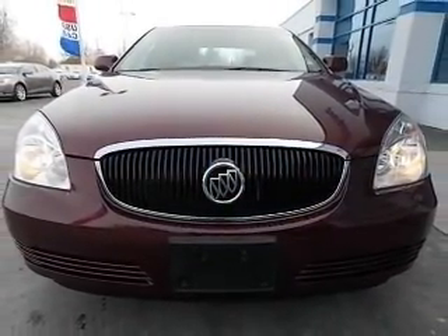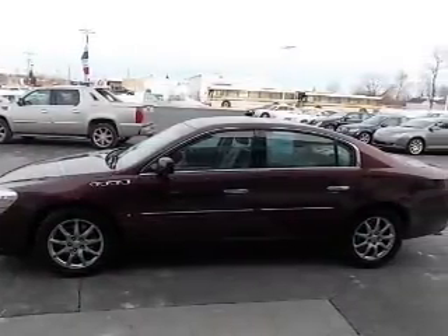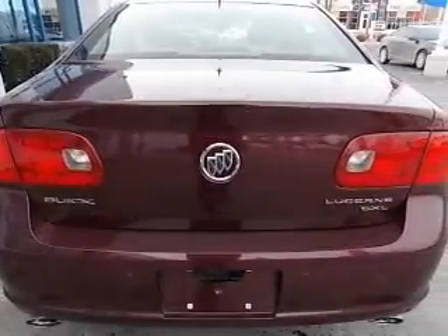Brake safely with the anti-lock braking system. He's always hot and she's always cold — solve this problem while driving with dual temperature controls. The sunroof lets fresh air in.